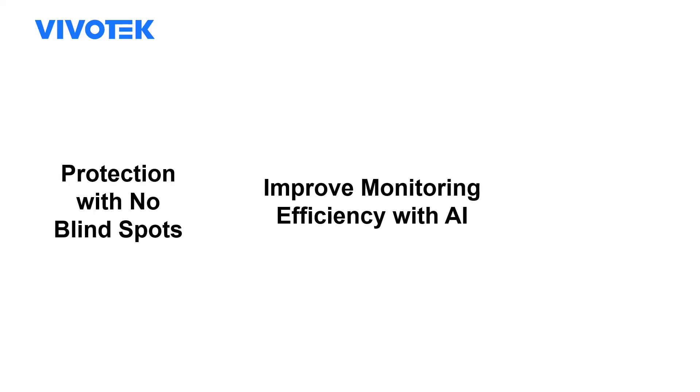Hi, everyone. Thank you for joining us today. My name is Kelly, and I'm a Product Marketing Manager at Vivotech. I'm excited to share with you all the great things about our panoramic camera.